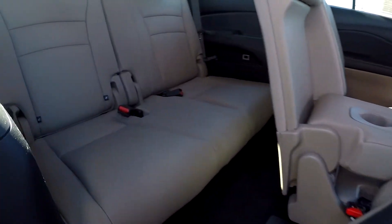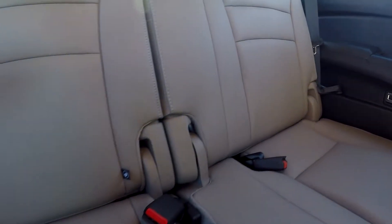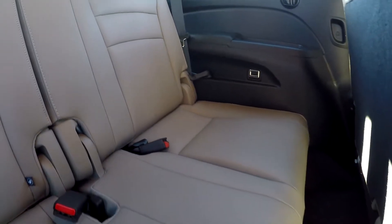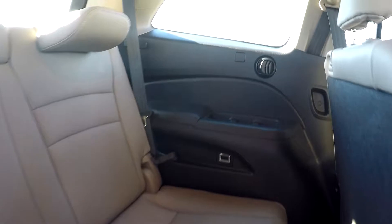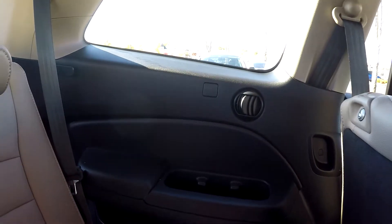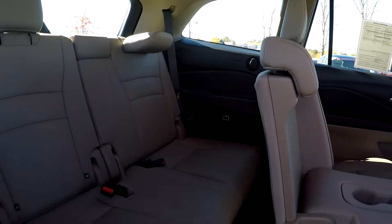Coming in to check out the third row — the third row seats are going to look good as well, no stains, tears, or scratches back here. You do have pretty decent space along with climate back here. You can see there's your vent, and everything you need back here is good on the third row.